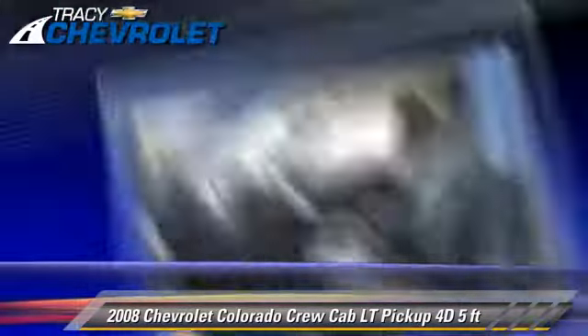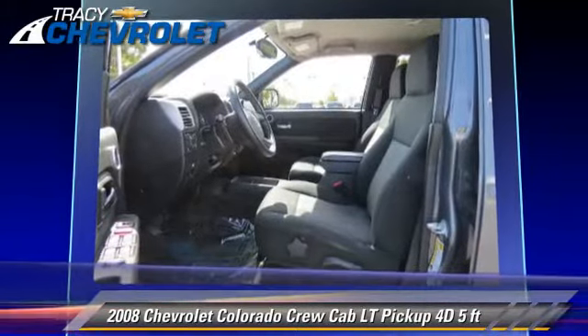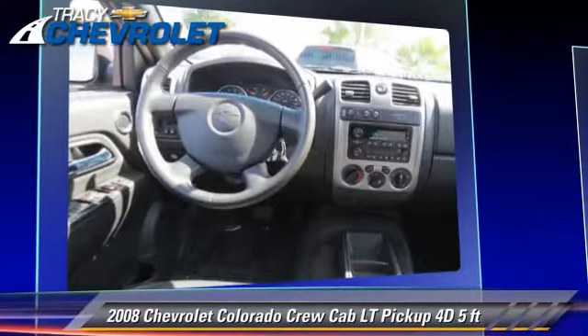This Chevrolet features oversize off-road tires, tilt wheel, and four-wheel drive.